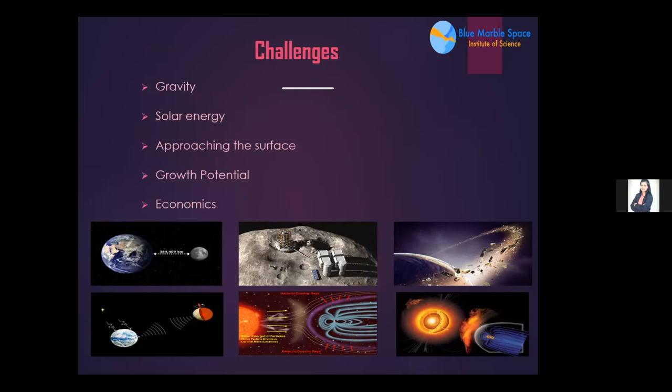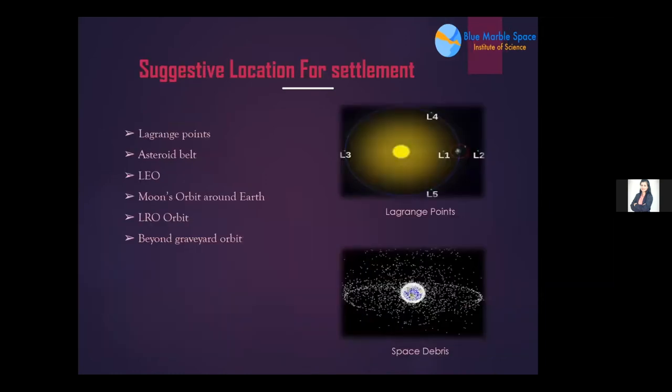For growth potential, a surface settlement easily gets materials, but in an orbital settlement we can get materials from near-Earth objects (NEOs), which are more varied compared to the surface of the Moon and Mars. Economically, early settlements can be expected to orbit close to Earth; later settlements can spread across the solar system, taking advantage of water from Jupiter's moons or exploiting the materials of the asteroid belt.